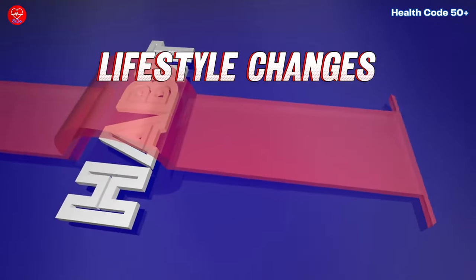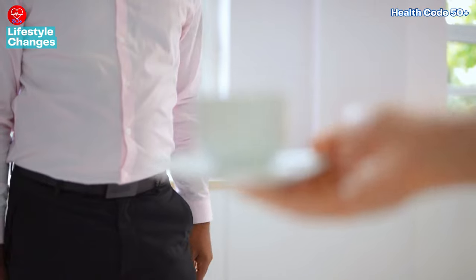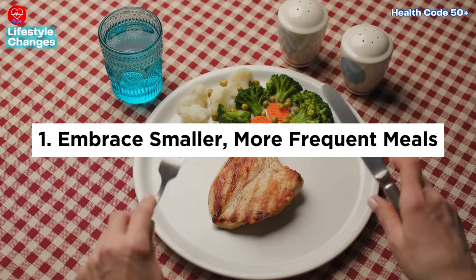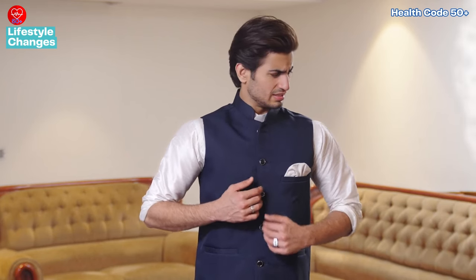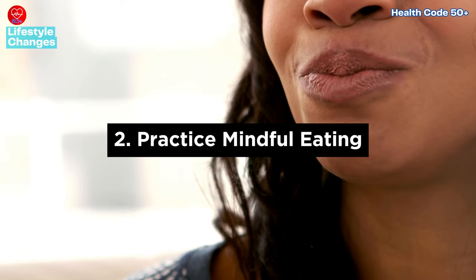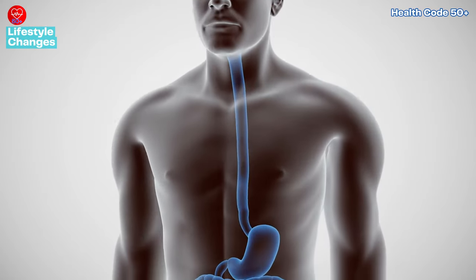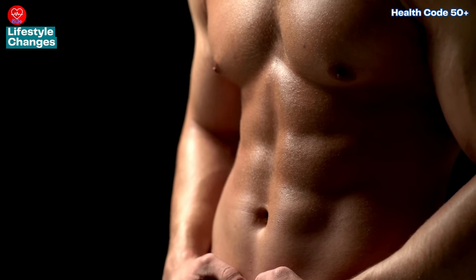While natural remedies offer valuable support in managing acid reflux, adopting healthy lifestyle habits can significantly enhance their efficacy. First, embrace smaller, more frequent meals — opting for smaller portions spread throughout the day helps prevent overloading your stomach, reducing the likelihood of acid reflux flare-ups. Second, practice mindful eating: taking the time to chew your food thoroughly facilitates digestion and minimizes strain on your digestive system, easing the burden on your esophagus. Third, strive for a healthy weight — maintaining a balanced weight reduces pressure on your abdomen, alleviating the risk of stomach acid refluxing into the esophagus.